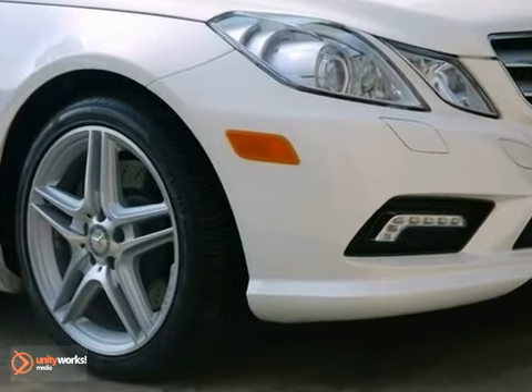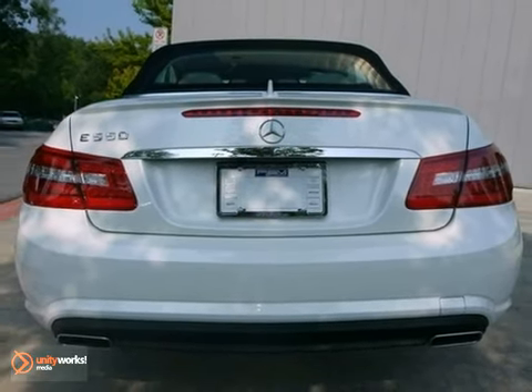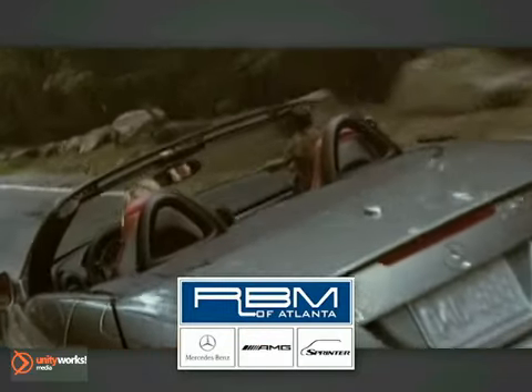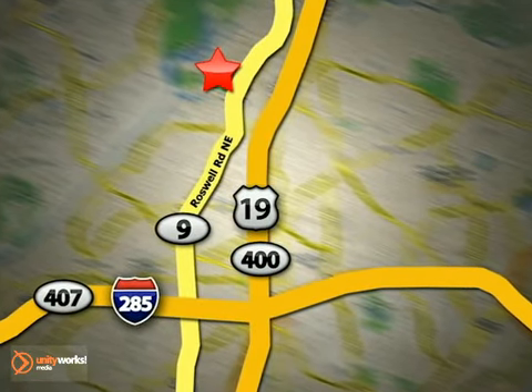You need to see it in person — come take a look. At RBM of Atlanta in Sandy Springs, we have the best selection of new and top quality pre-owned vehicles to choose from. We are conveniently located at 7640 Roswell Road in Atlanta.